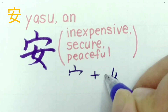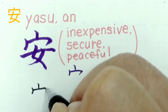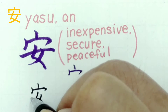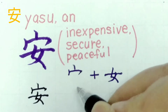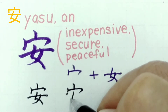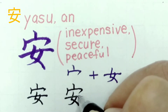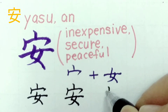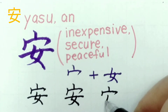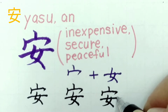Let's write it together. This kanji has 6 strokes. We'll practice writing it three times. Good.